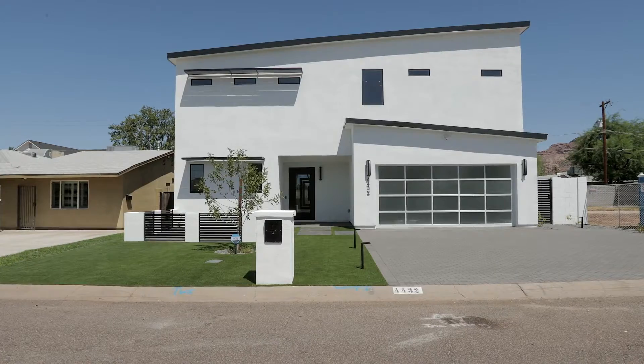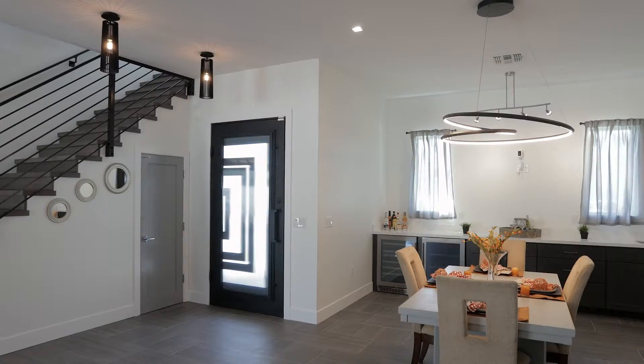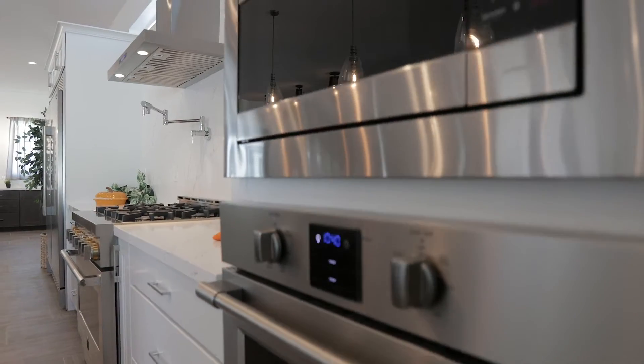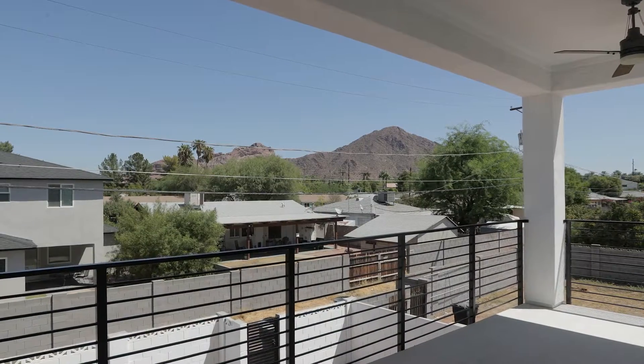Situated in the heart of Arcadia, this four bedroom, four and a half bath custom home features a little over 3,500 square feet of luxury. From the quartz countertops to the soft close hinges and doors, this energy efficient home literally has it all. Out back is a blank masterpiece with views of Camelback Mountain.